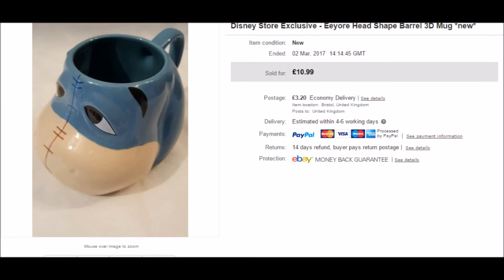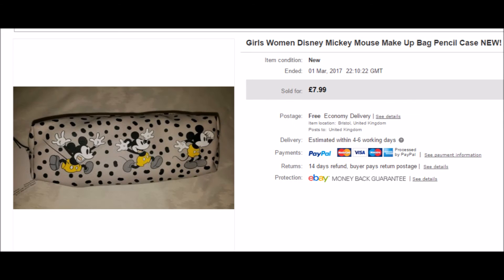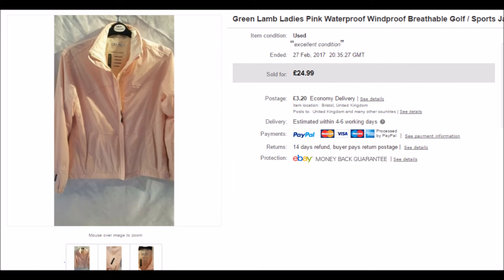I had a message from a buyer about this mug asking a couple of questions. I was out at the time and couldn't check the item to respond, and by the time I got home with the intention of digging it out and answering her questions, she had bought it anyway. So this went out for its full asking price plus postage. Here's the Mickey Mouse pencil case that I bought from the car boot sale for a pound. When I got it home I discovered it was £3 from Primark originally, but I managed to sell it for £6 plus postage.